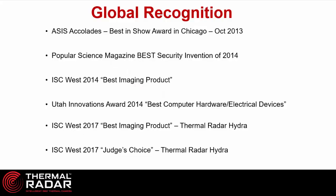Thermal radar has received a lot of global recognition for the product line. In 2013 we won the ASIS Accolades Award, followed in 2014 by Popular Science magazine's award for best security invention. Also at ISC West in 2014 for best imaging product, and then the Utah Innovations Award. We came back to ISC West in 2017 winning best imaging product again for the thermal radar Hydra, and also won the judges' choice award for best in show for the Hydra.